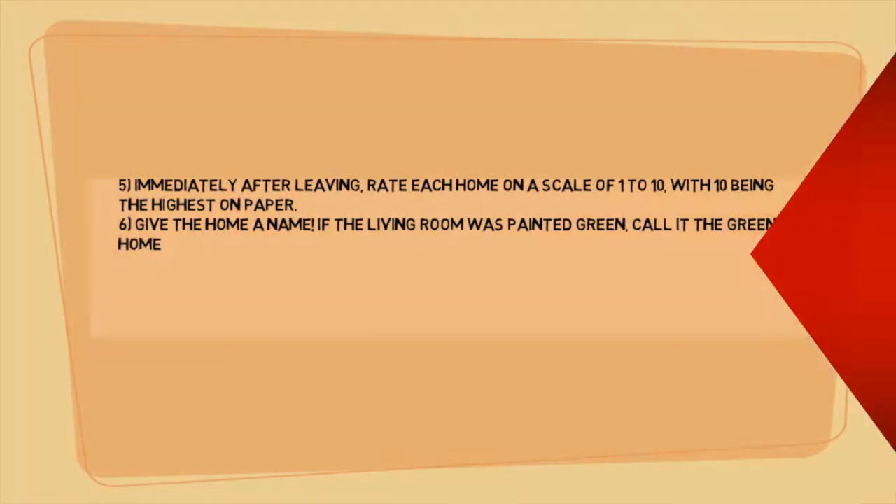Give the home a name. If the living room was painted green, call it the greenhouse. You've seen a number of homes and may have a difficult time picking the right one — there are so many. In one of our future emails you will find tips on how both a husband and wife can agree on the same home. It really is possible.